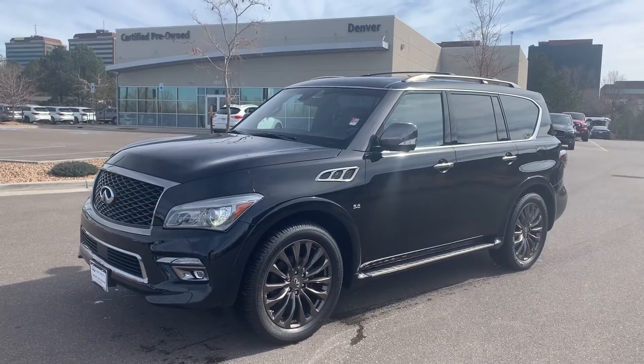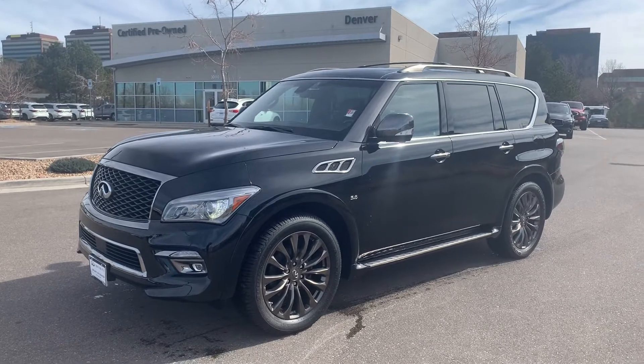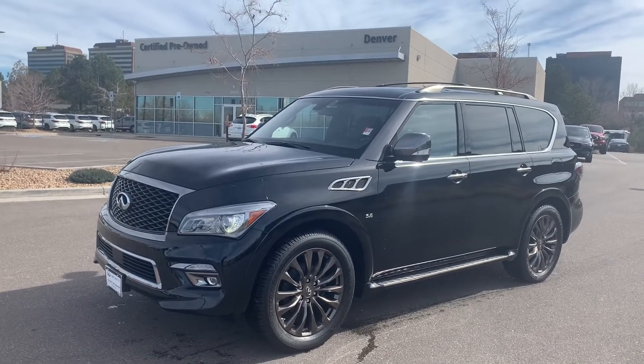Hello, this is Sean from Infiniti of Denver. Just wanted to send over a quick video of the 2017 Infiniti QX80 Limited that we have here at the store.